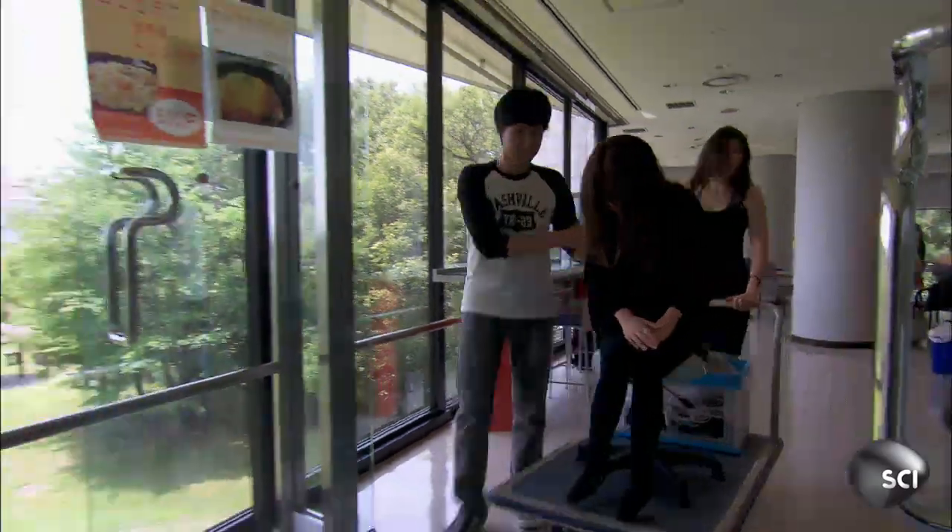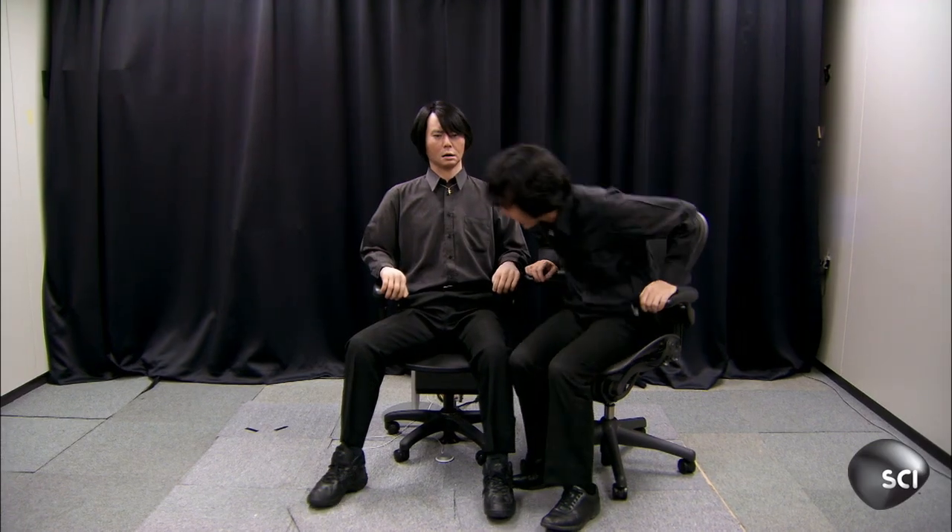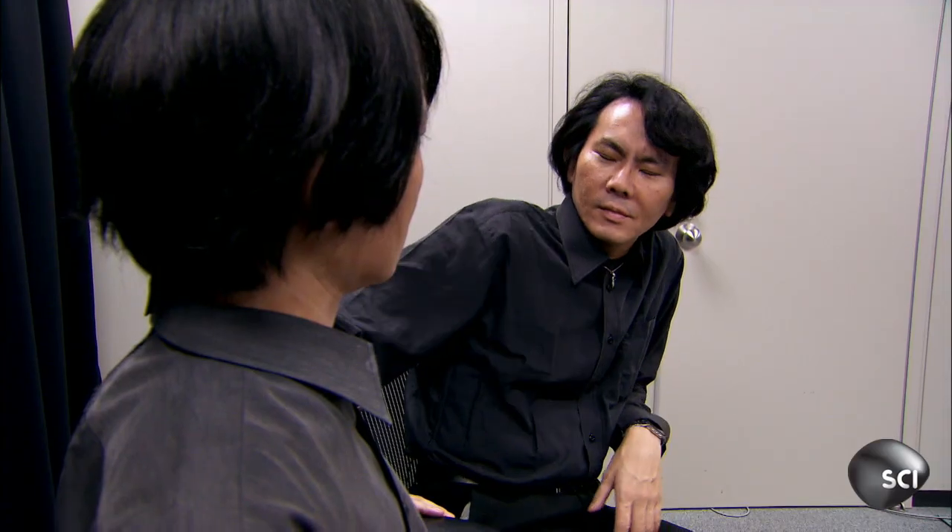This is actually the world's second geminoid. The first was Geminoid Ishiguro — the scientist made his own mirror image.